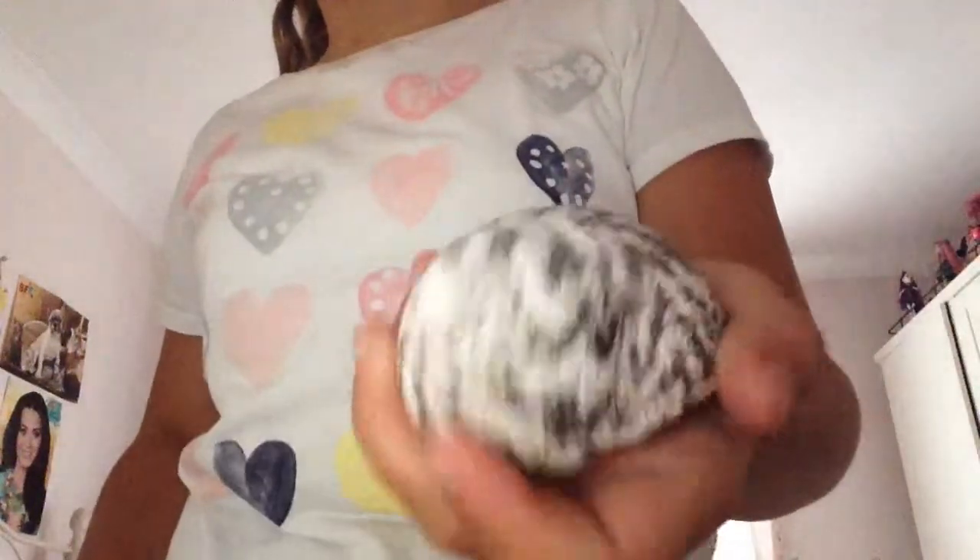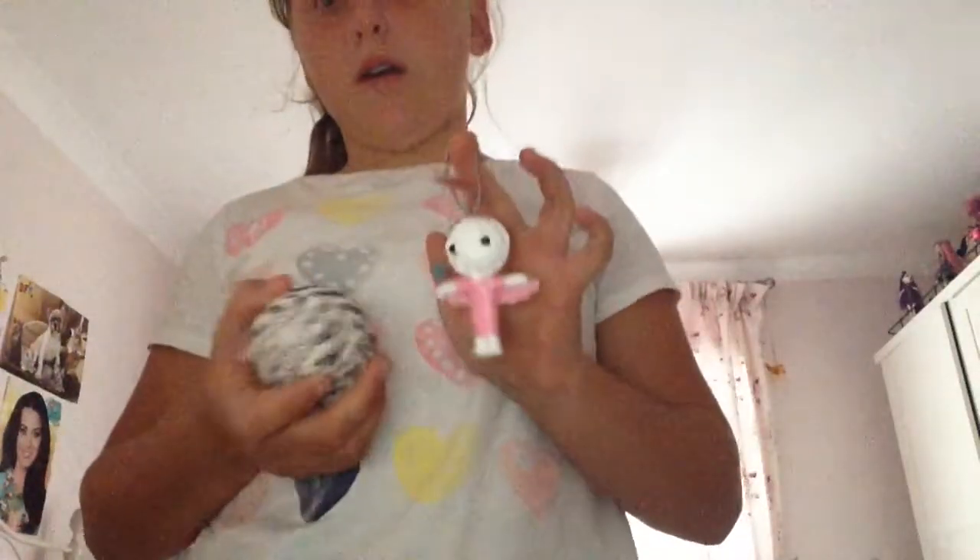So this is my land hermit crab shell. I've got other shells but I don't want to show them yet. And also, I've got this voodoo doll as well.